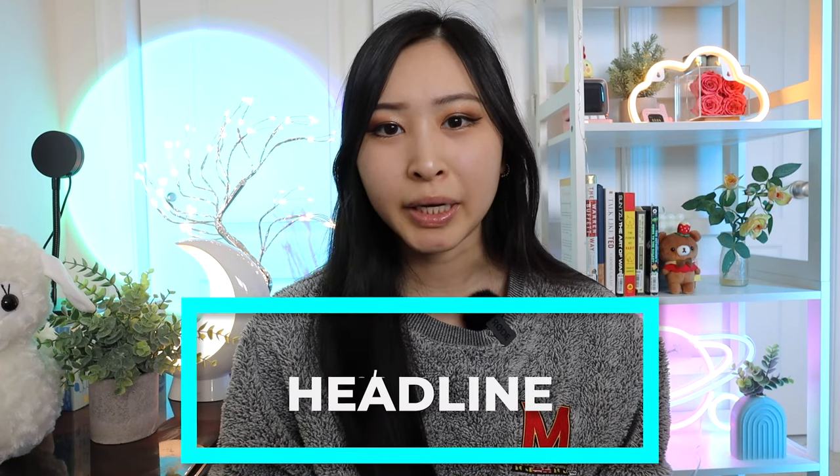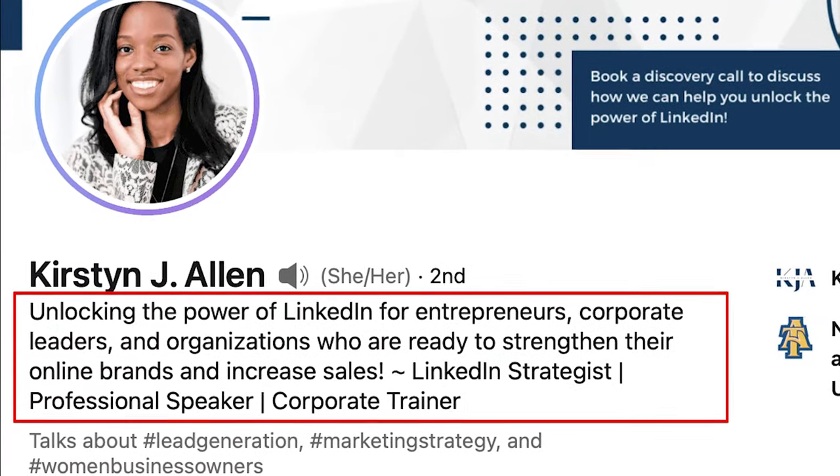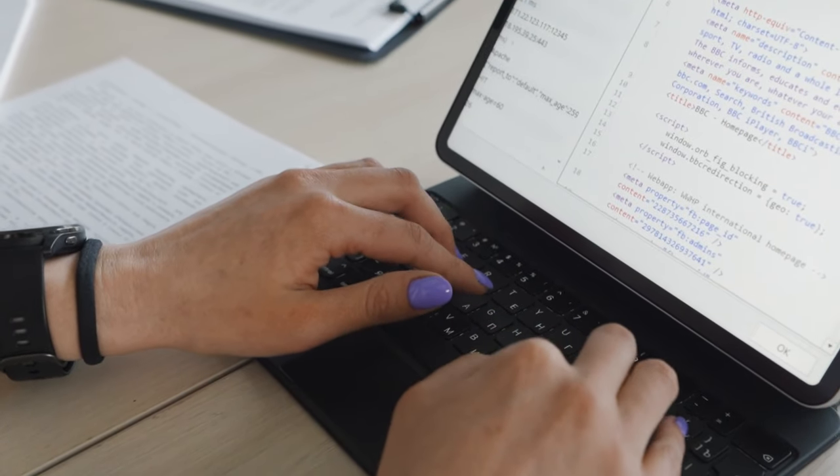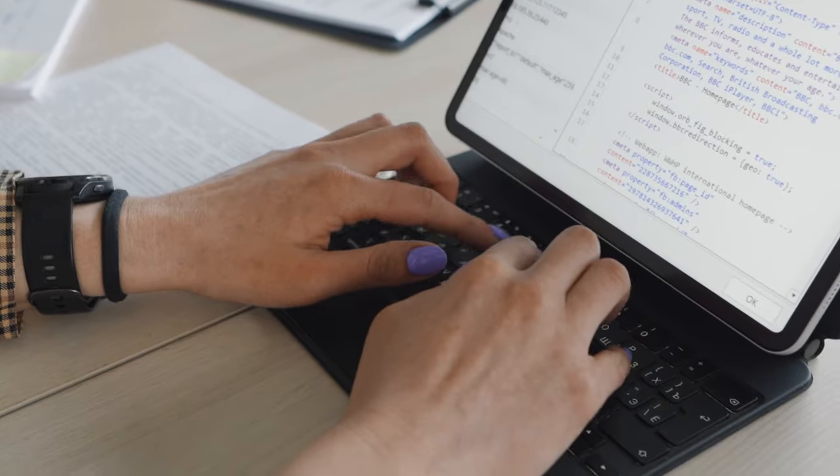Change number one I made to my LinkedIn profile to get more views and outreach from recruiters was to change my headline — the text under your name on your profile when someone searches or views you. I changed this to 'cybersecurity engineer proficient in Python,' based on my previous experience and specifically the job I'm interested in, which is a cybersecurity engineer at Google. Unix Guy had already done research showing that the Google cybersecurity team specifically uses Python, and luckily I do have experience using Python from college, automation work in my first cybersecurity job, and several personal projects.